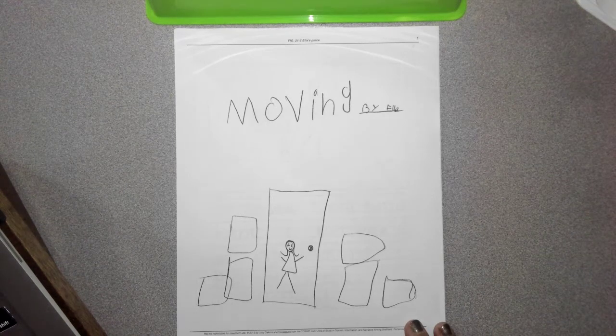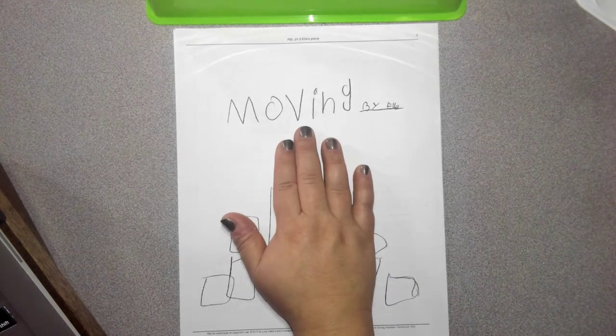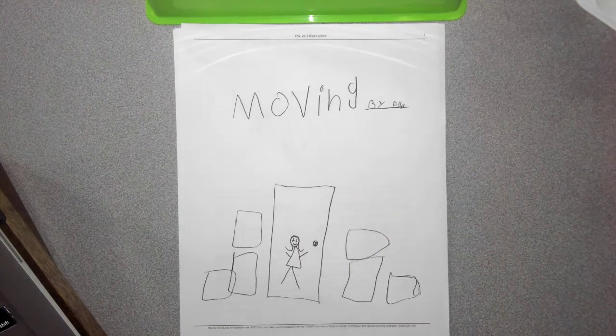Hi guys, Miss Turner back here again today, and we're going to talk about another writing that a friend of mine did. This story is called Moving by Ella.